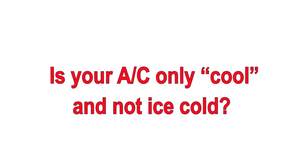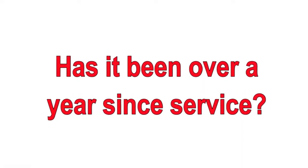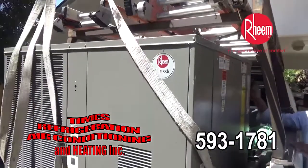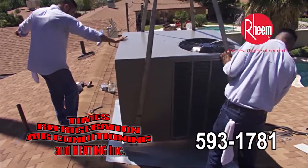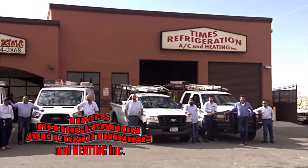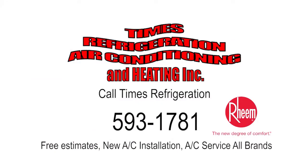Are you tired of tossing and turning in the heat of the night? It's Times. Is your A/C only cool and not ice cold? It's Times. Has it been over a year since service? It's Times. Call Times Refrigeration, your certified Rheem dealer, at 593-1781. Times offers free estimates for new HVAC. Times technicians are service and repair experts. Call Times Refrigeration — you deserve comfort. It's Times.